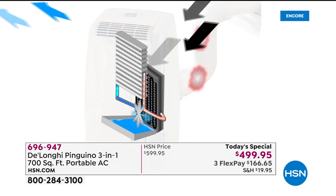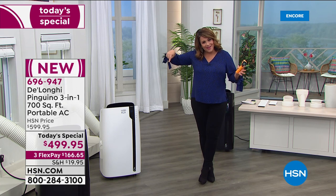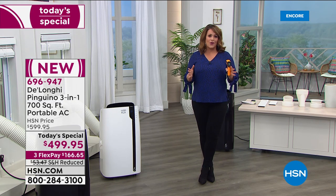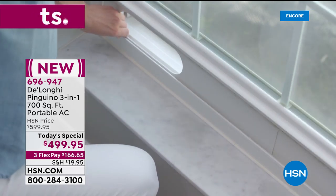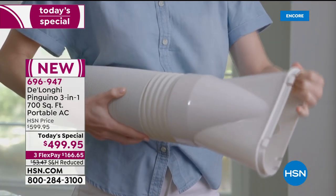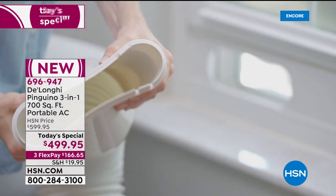Remember, if you're new to HSN — we only do this one time of year. This is it: Memorial Day weekend, the unofficial start of summer. It's already hot. Could you imagine next month, August, or even September when it's still brutally hot? Don't be caught without it. We'll ship this to you, or ship it to someone you love. Maybe mom is struggling — this is only $166.65 today. FlexPay is the easiest way to get what you need now and pay conveniently over time.